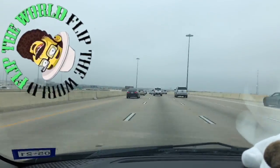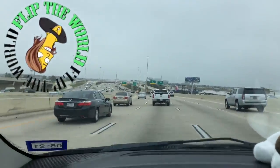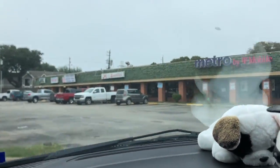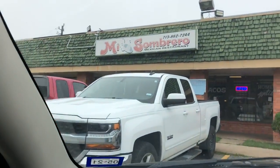Before we go to the bins, we always have to get our Mi Sombrero. It's a lucky breakfast — just a spot we go to. But I'm not superstitious. I'm a little stitious. Every time we have breakfast here before the bins, I always find good stuff.